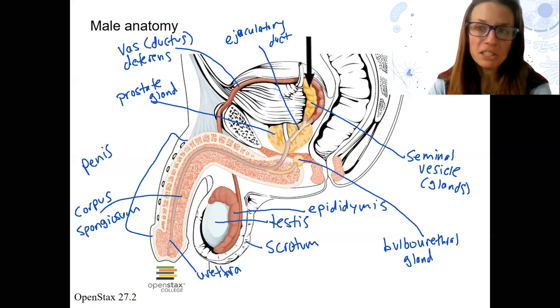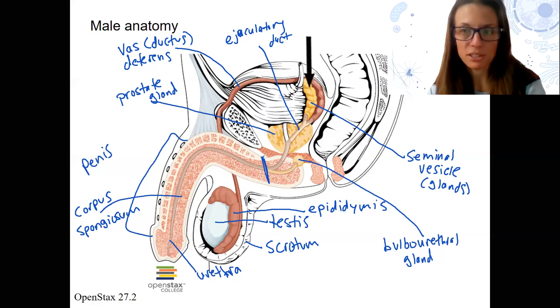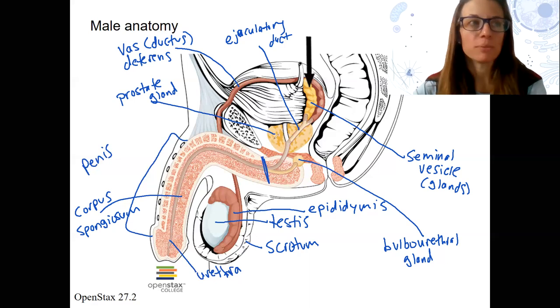Once the blood flow increases to a certain amount, it kind of cuts off the blood flow in back — almost a little positive feedback type system that causes erection. Ejaculation is going to be caused or stimulated by the sympathetic nervous system. So it's an example where the two autonomic nervous system divisions work together to cause an ultimate function.